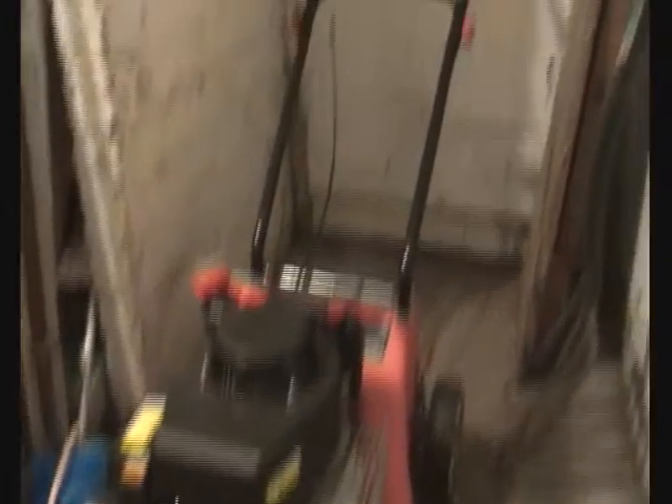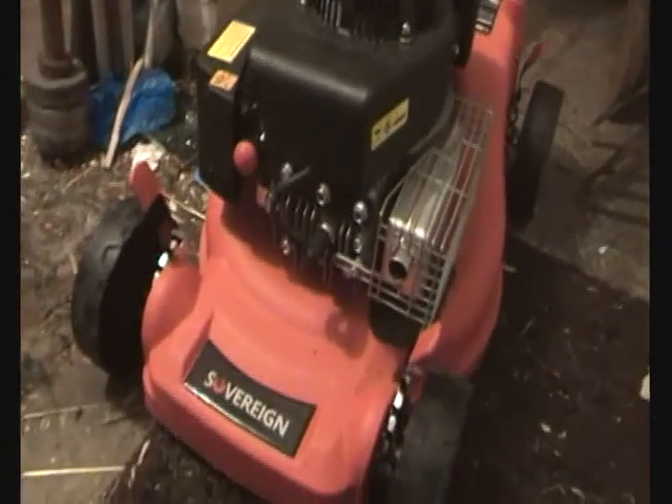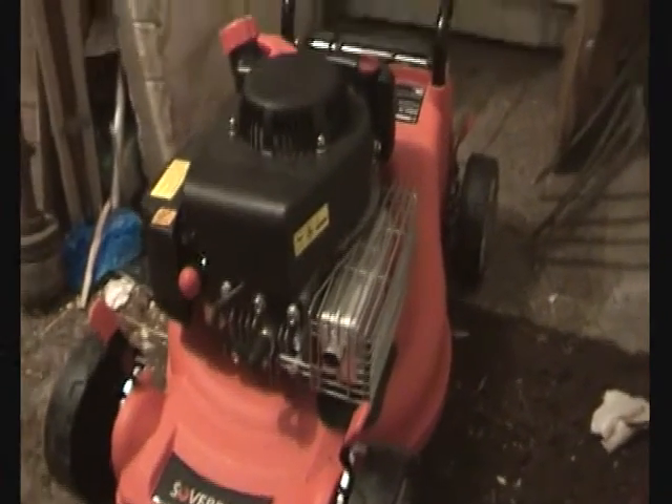Great lawn mower, highly recommend it. It's not a self-propelled one — it's a push mower. But yeah, this is my main workhorse and it's been perfect. So that's my Sovereign lawn mower; I don't really feel any real need to change it unless I get some massive job like a school field, but even then I'll just hire a ride-on lawn mower.